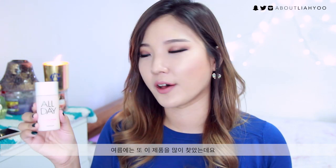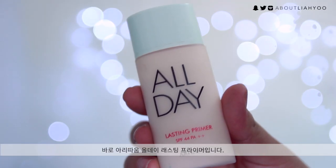It extends the longevity of the foundation, which is pretty awesome. As you guys can see, I finished the whole bottle in a few months — that's how much I was obsessed with this product. In summertime, I reached for this particular primer a lot, which is the all-day lasting primer from Aritem.